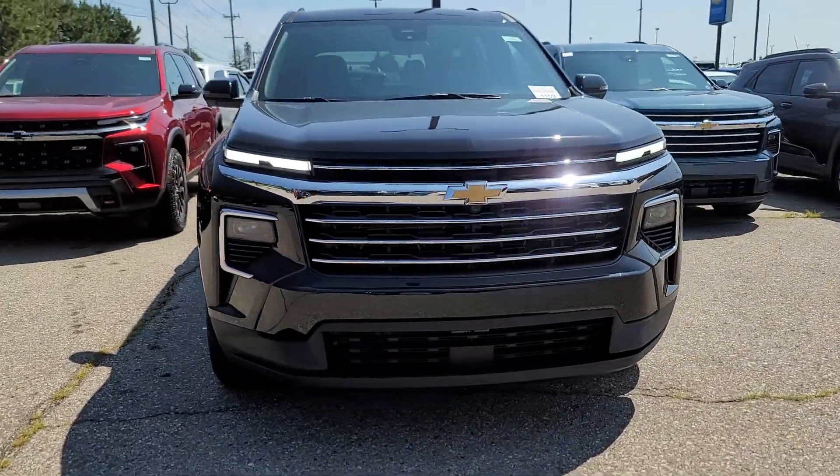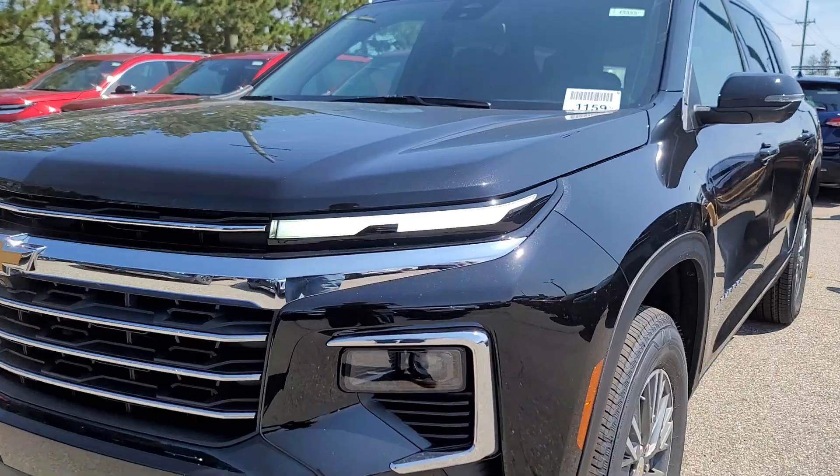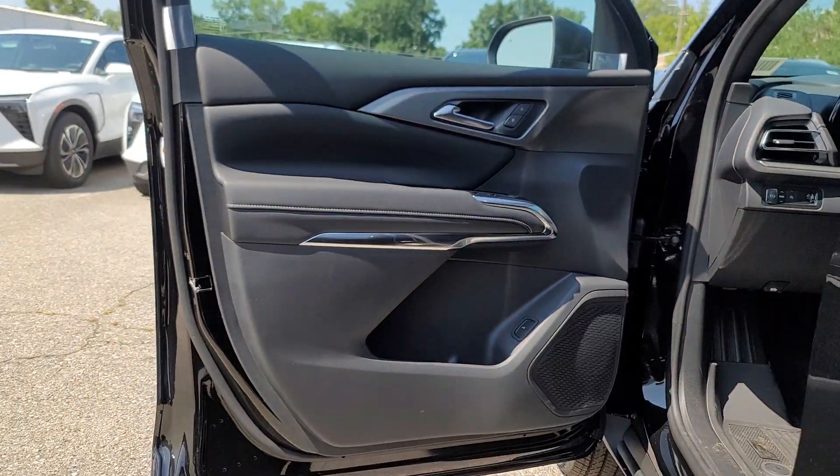You just found the 2024 Chevrolet Traverse — the sleek and stylish mid-size SUV that's loaded with creature comforts, smart cargo solutions, advanced safety features, and the capability to handle any adventure.